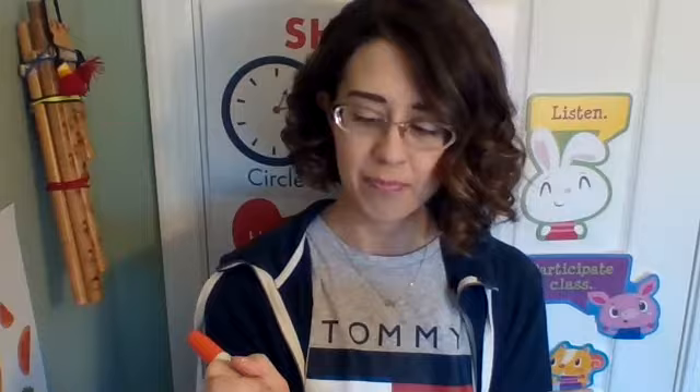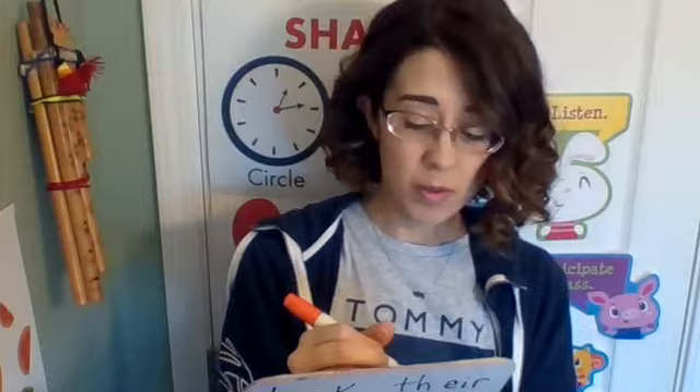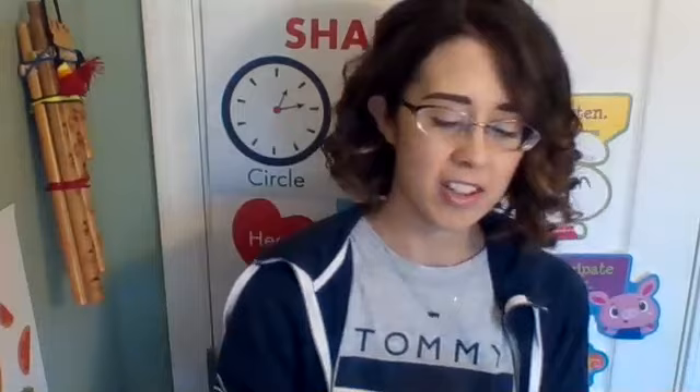Let me write one long word that I found when I was previewing our book today. The word is 'happening.' Let's play another game of what's missing. The suffix '-ing' says 'ing.'